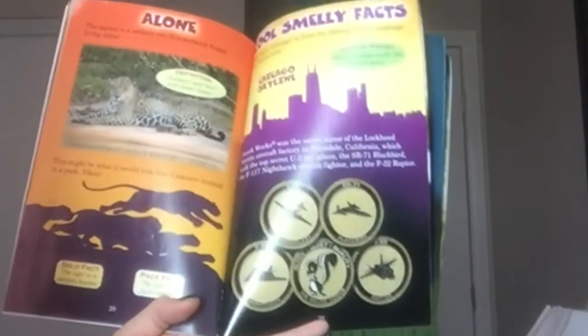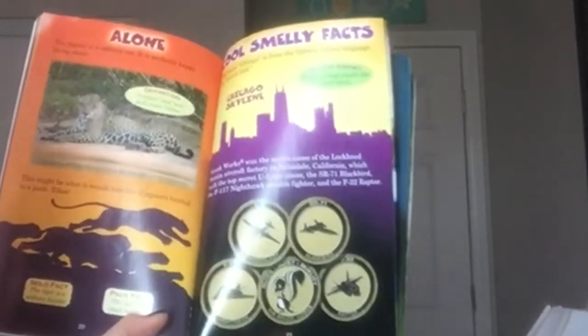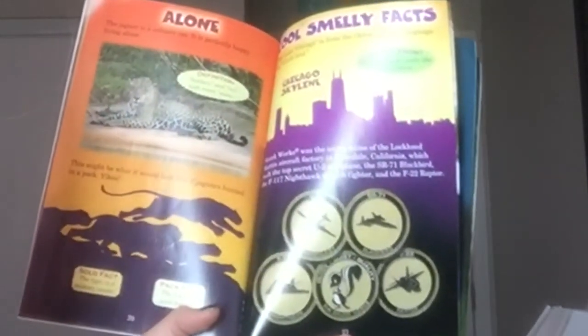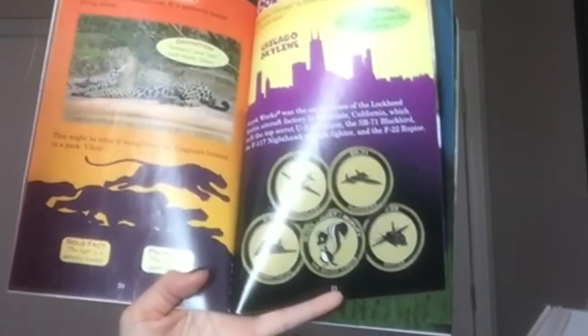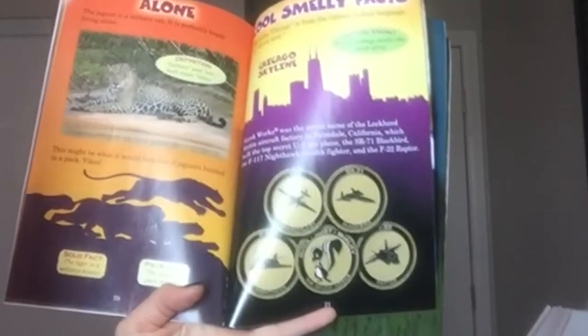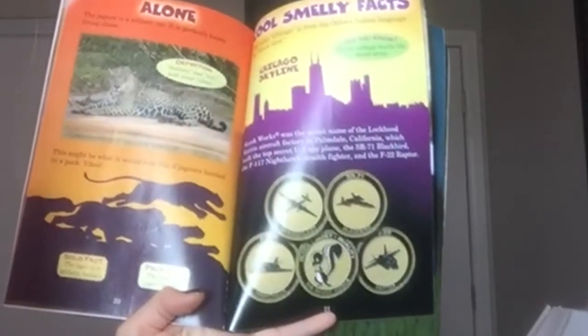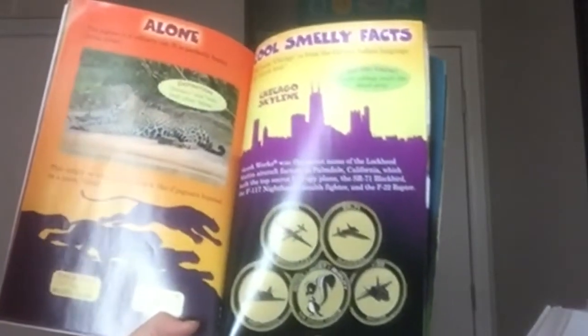Alone. The jaguar is a solitary cat — it is perfectly happy living alone. Solitary and solo both mean alone. This might be what it looks like if a jaguar hunted in a pack. The tiger is also a solitary hunter. Pack fact: the lion is a pack hunter.